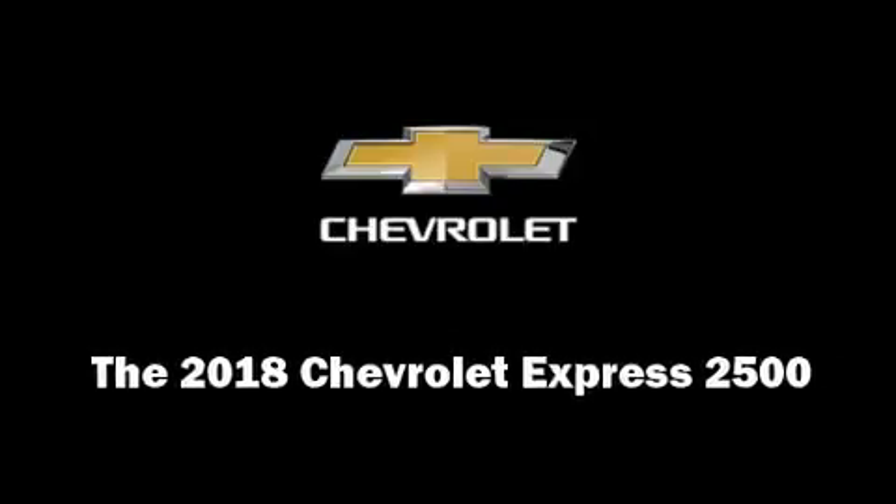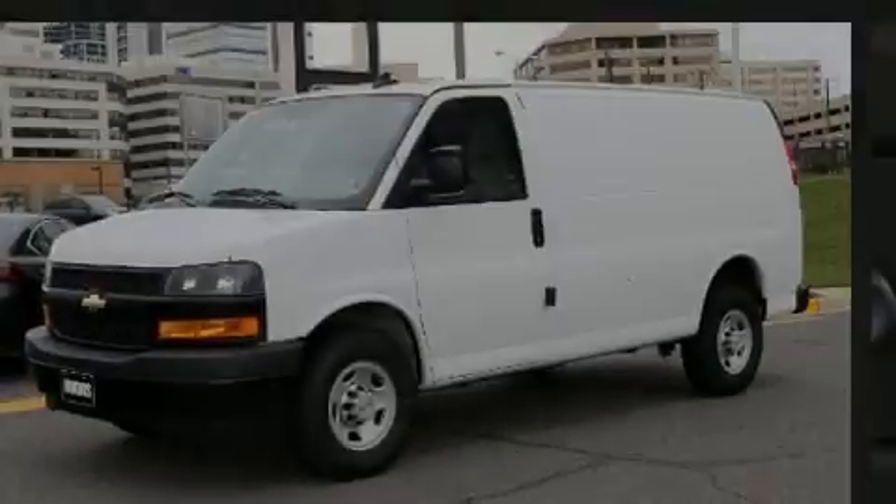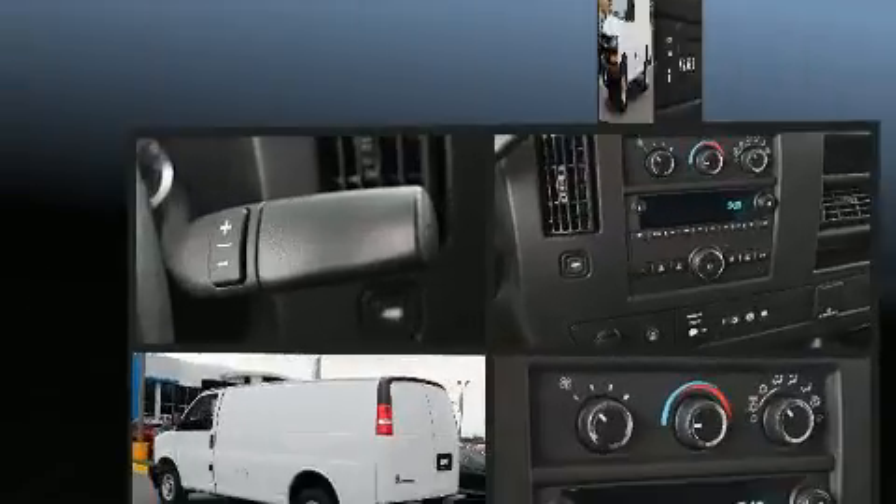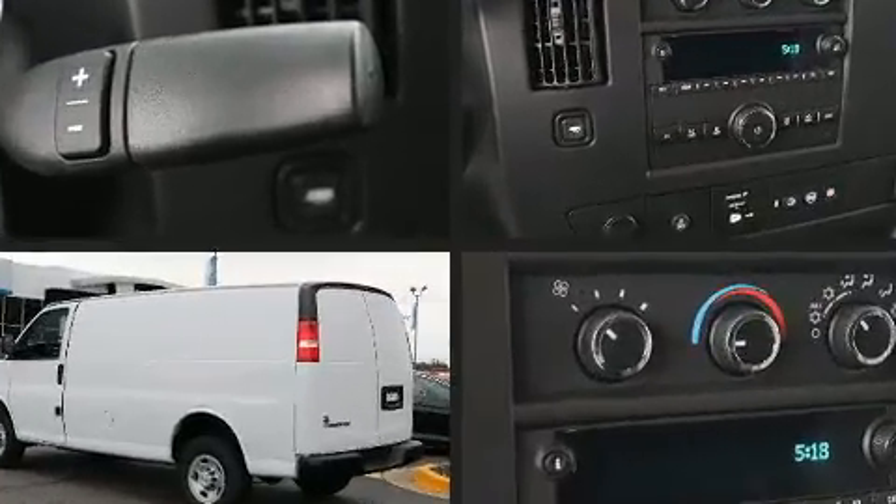Introducing the 2018 Chevrolet Express 2500. It features an automatic transmission, rear-wheel drive, and a powerful eight-cylinder engine.